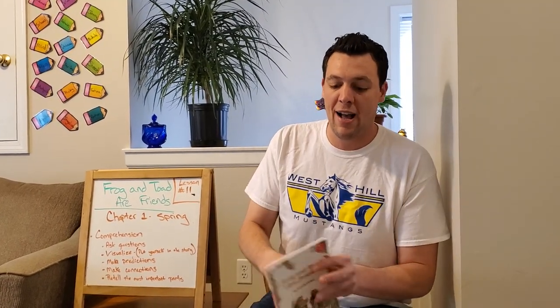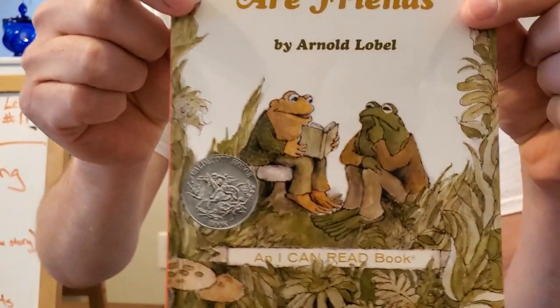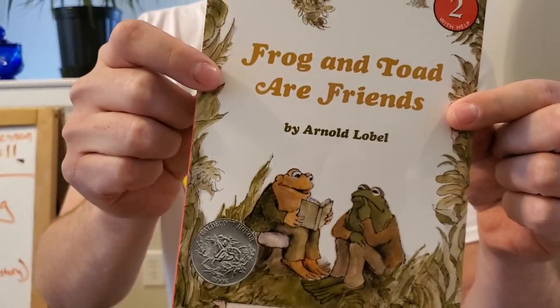Courtney behind the camera — say hi, Courtney. Hi. All right, Frog and Toad Are Friends. We're going to read one chapter at a time this week. Oh, they're cute — yes! What do we know about frogs and toads? Oh, they hop. They definitely hop. They're green. Toads are bumpy. They like water maybe.